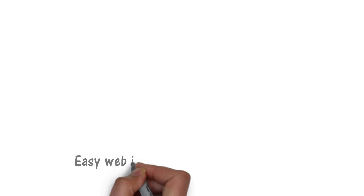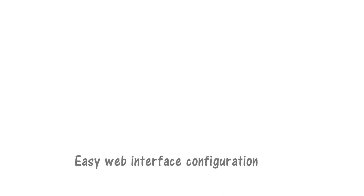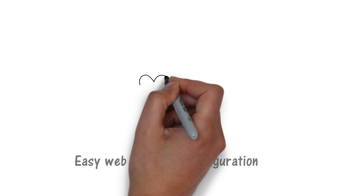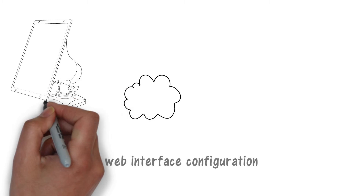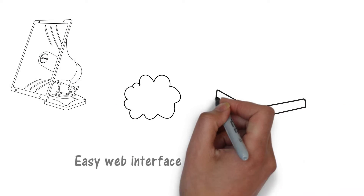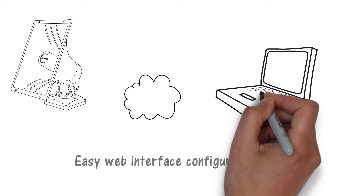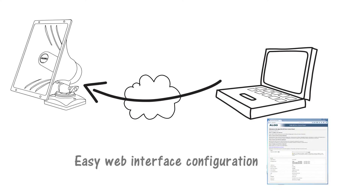The 8186 horn speaker is easily configured using its web interface. Simply type the IP address of the endpoint into a browser and enter the password for access to the many features, including volume control and customizable WAV files. Need to change the speaker page zone? There's no need to get out an extension ladder or rewire the speaker — just use the web interface to select any zone you like.